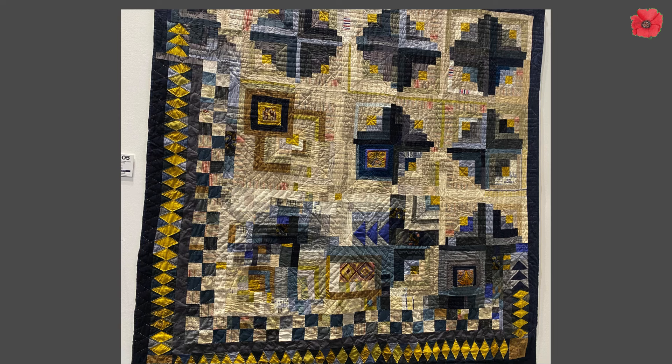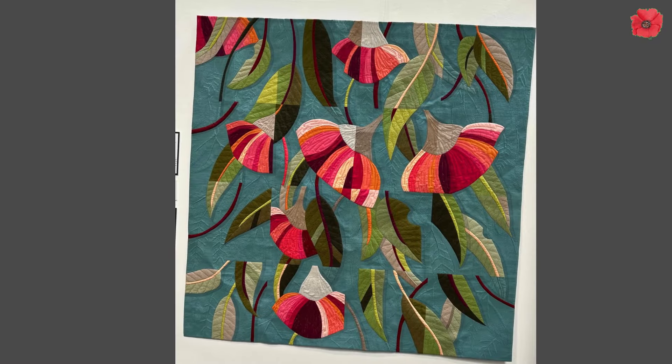Now back to some quilts, because we are at a quilt show after all. We went and looked at some of the quilts that we particularly liked, and you will see that we do prefer the traditional style of quilting as opposed to the modern style.